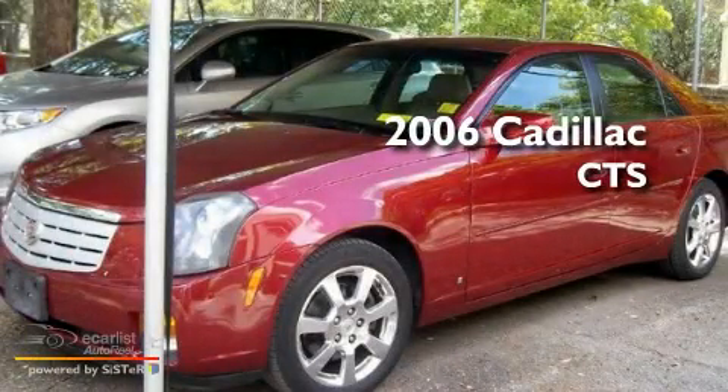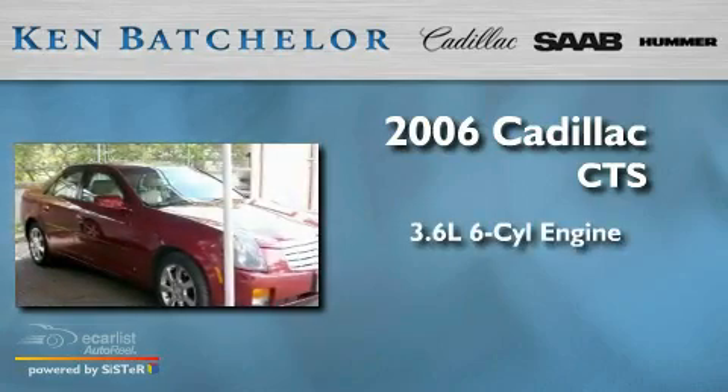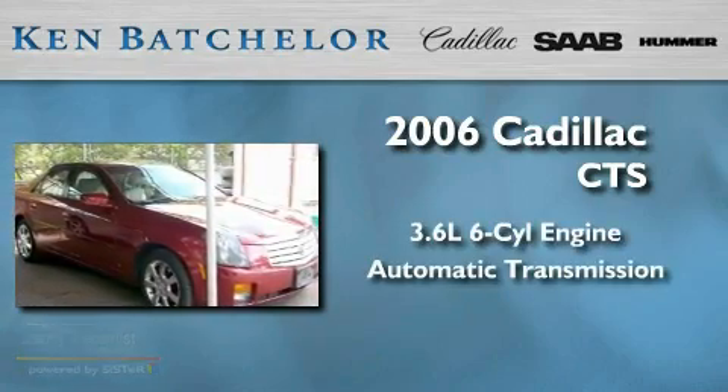This is a 2006 Cadillac CTS. It features a 3.6-liter six-cylinder engine and an automatic transmission.